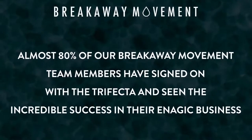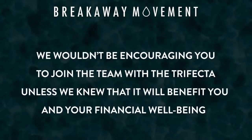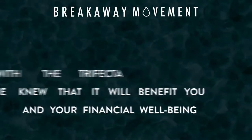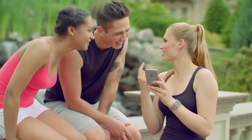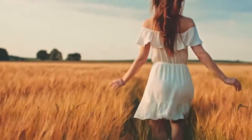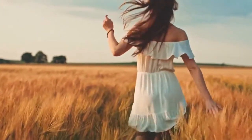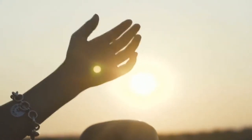Almost 80% of our Breakaway Movement team members have signed on with the trifecta and seen incredible success in their Enagic business. We wouldn't be sharing this video and encouraging you to join the Breakaway Movement team with the trifecta unless we knew it would benefit you and your financial well-being. 100% of the top earners in this community have started their business with all three Enagic products and been able to attract clients who are willing to do the same. Like attracts like — so when you show up for yourself and your business by purchasing your own Enagic trifecta, you can ensure others who are ready to do the same will come into your life. We can't wait to help you get started and experience the healing and financial benefits that all three Enagic products have to offer you and your family.